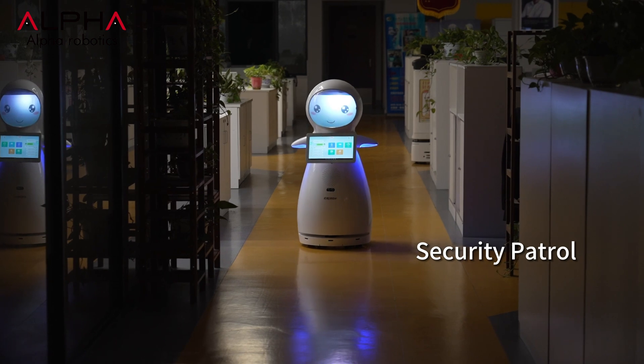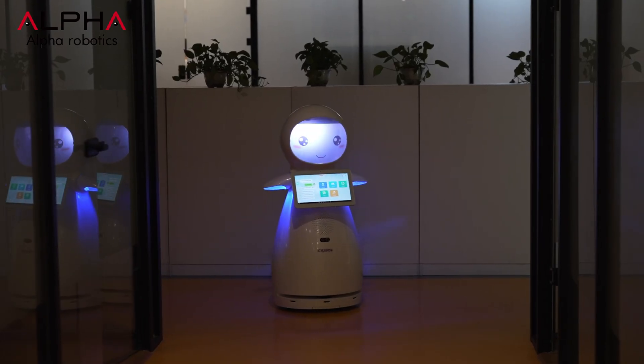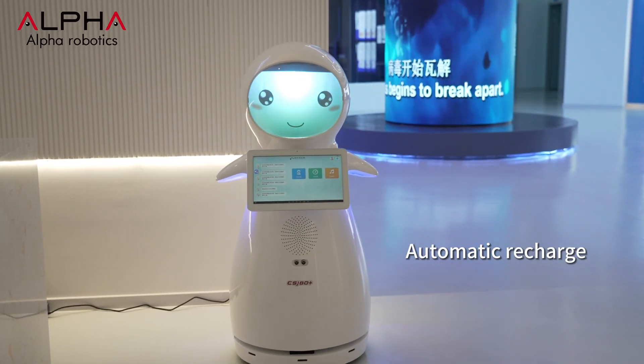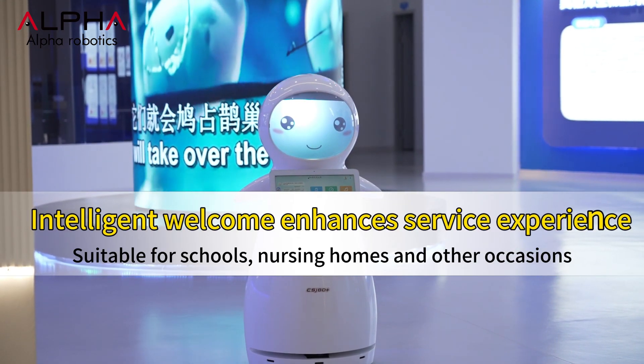At night, Snow can automatically conduct patrols. When suspicious individuals are detected, the back-end will issue a reminder. When the battery is low, Snow will automatically return to the charging station for charging. This is Alpha Robotics Snow.